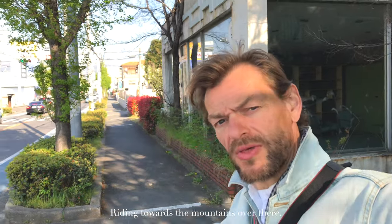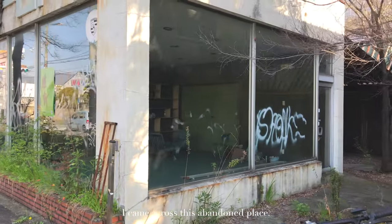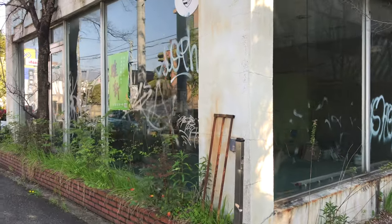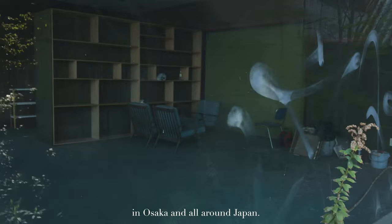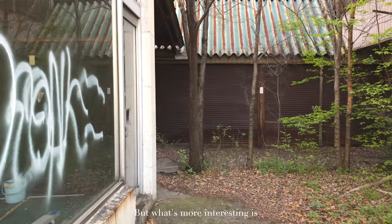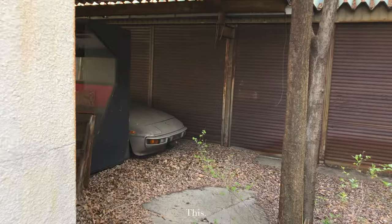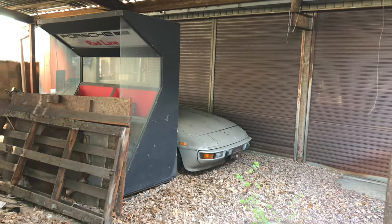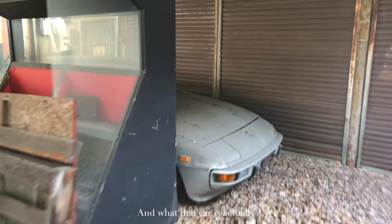Riding towards the mountains over there, I came across this abandoned place. You have many of these in Osaka and all around Japan. But what's more interesting is this — and what that car actually is.